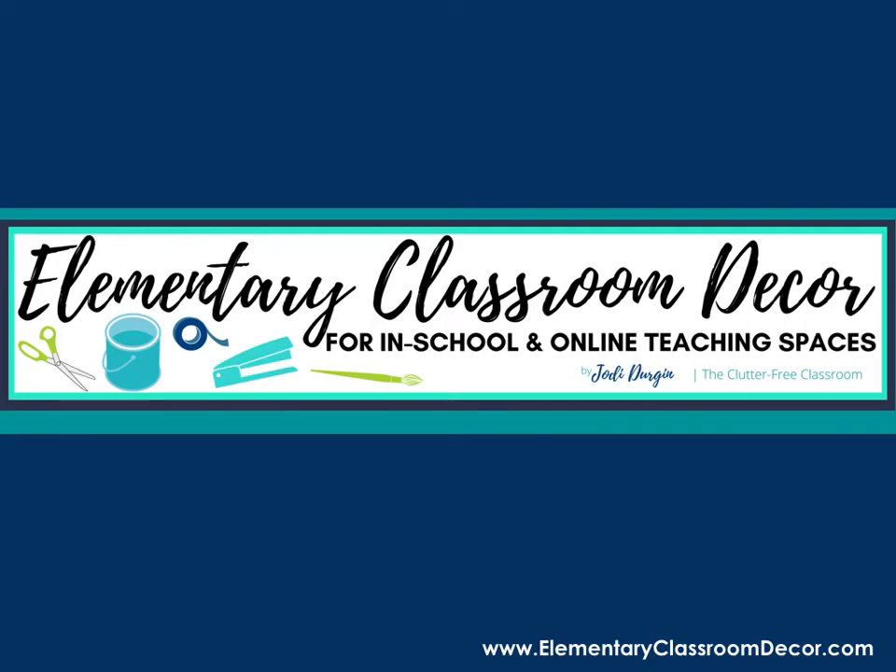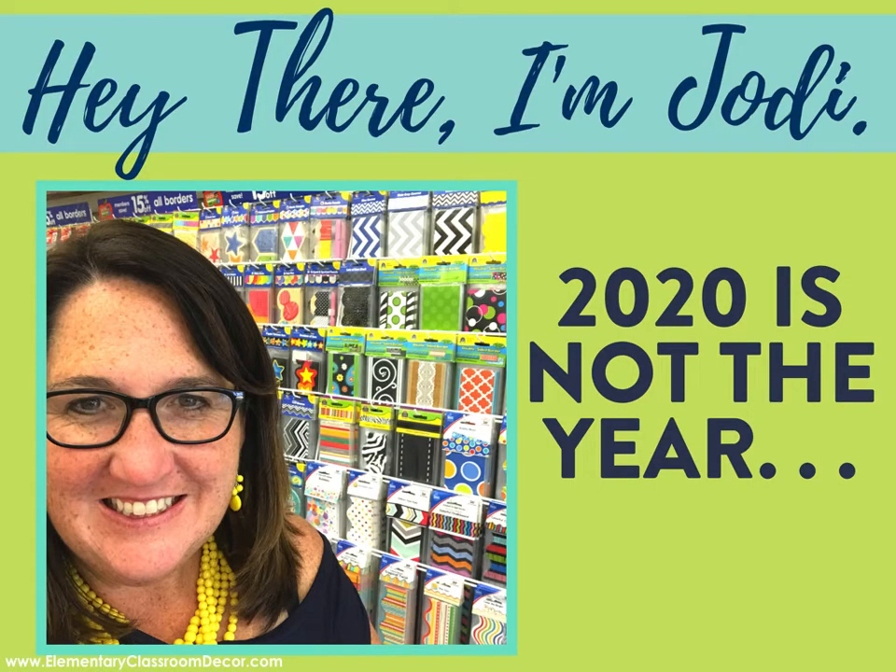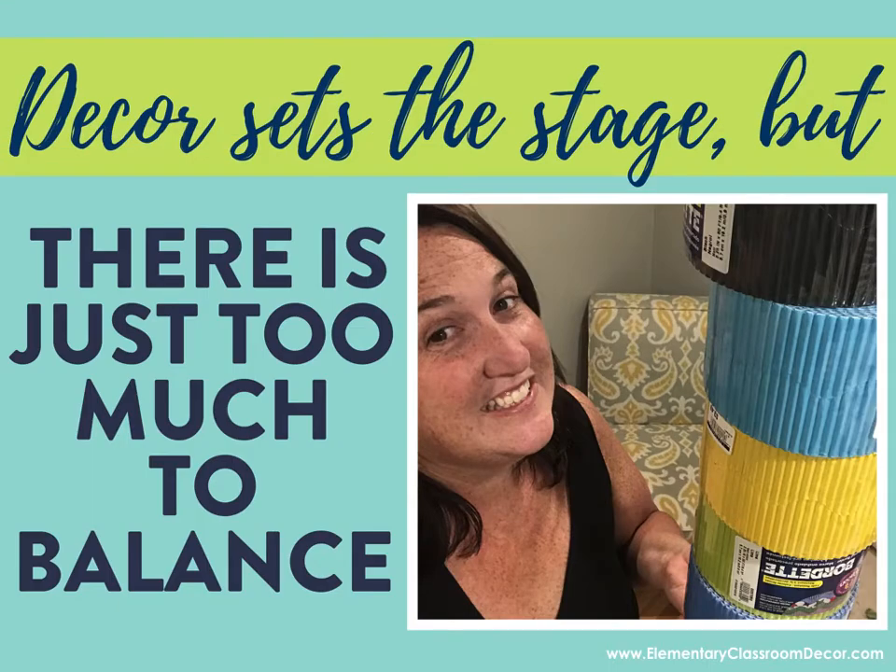Hey there, I'm Jody from the Clutter-Free Classroom, and I love all things classroom decor, which is why it pains me to tell you that 2020 is not the year to be focused on that. Decor does set the stage, it's what makes your classroom a home, but there is way too much to balance this year as you go into the new school year.